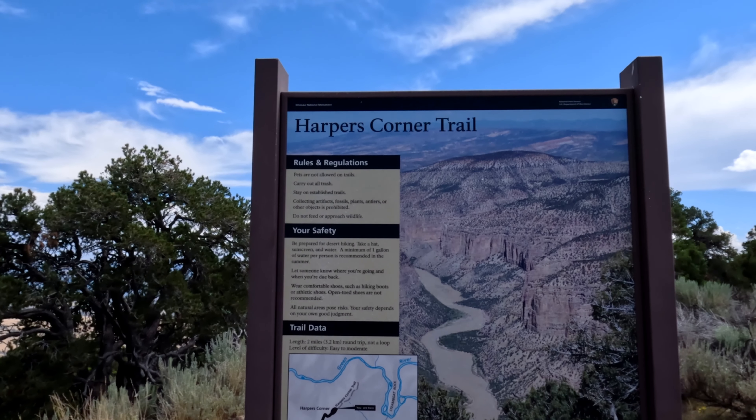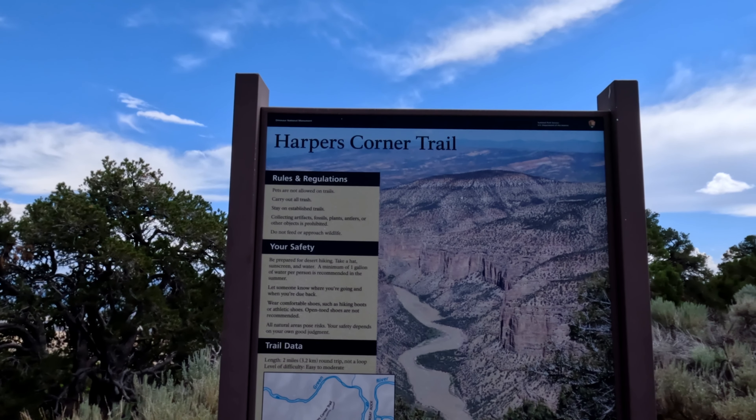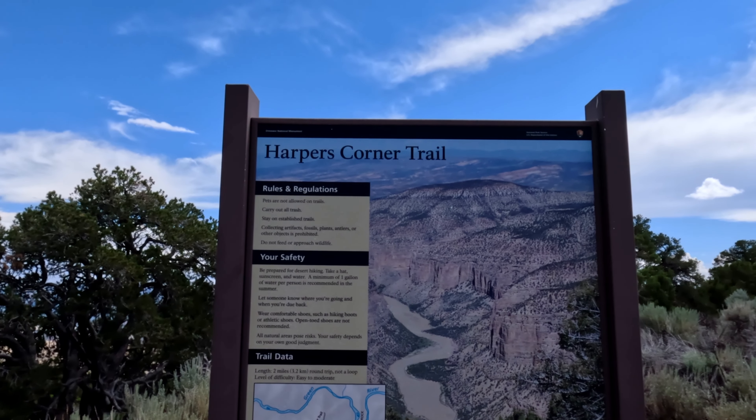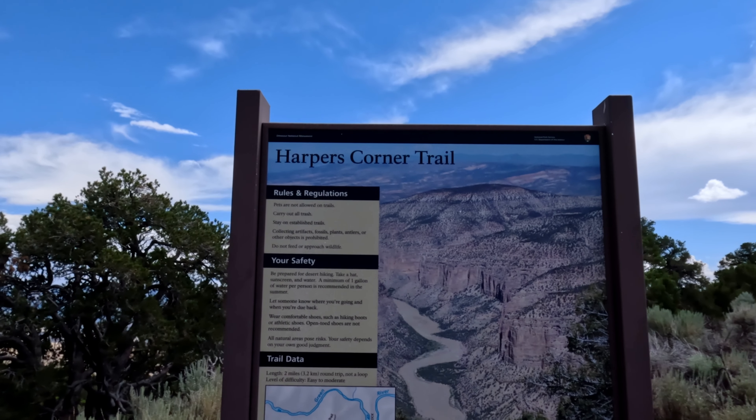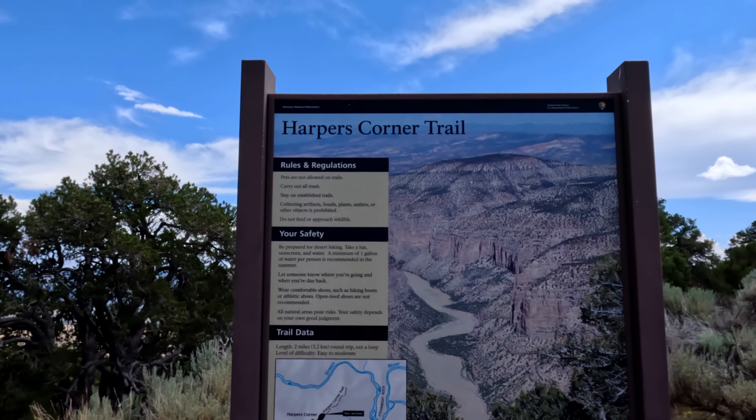I'm heading out on Harper's Corner Trail here at Dinosaur National Monument. It's only a two and a half mile hike, but if the views are anything like what I saw driving in, this should be a really good hike.